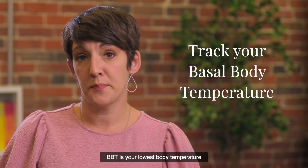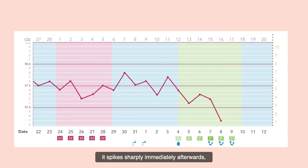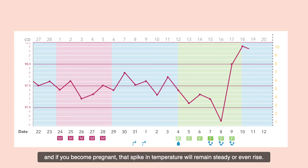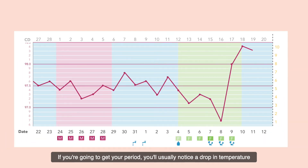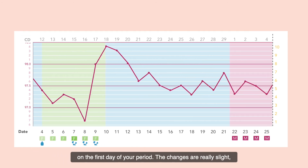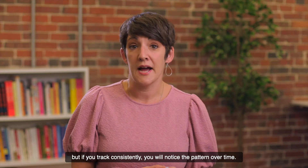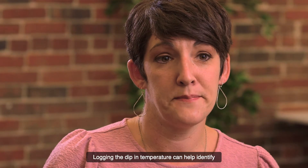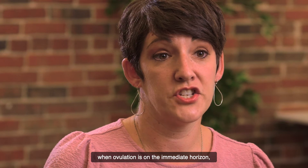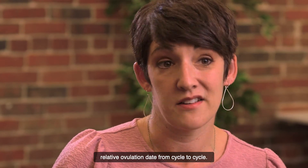BBT is your lowest body temperature in any given day, and it tends to dip slightly just prior to ovulation and spikes sharply immediately afterwards. If you become pregnant, that spike in temperature will remain steady or even rise. If you're going to get your period, you'll usually notice a drop in temperature on the first day. The changes are really slight, but if you track consistently, you will notice the pattern over time. The changes in temperature are due to your body's fluctuating hormones. Logging the dip in temperature can help identify when ovulation is on the immediate horizon, and tracking the spike will help you zero in on your relative ovulation date from cycle to cycle.